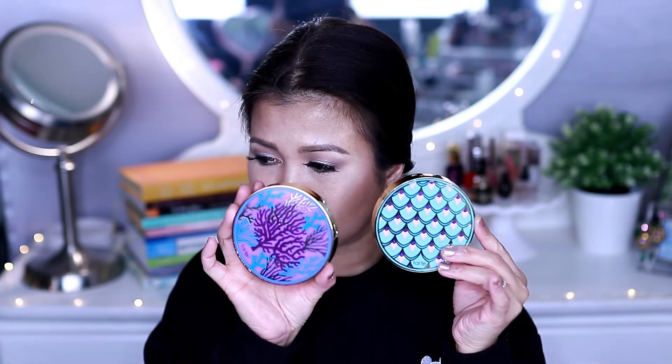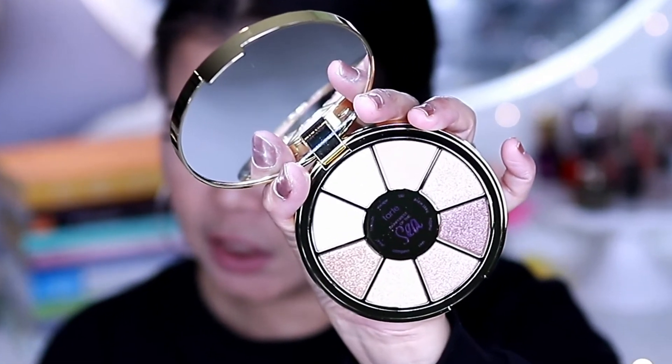The next product is from Tarte — this is Tarte's limited edition Rainforest of the Sea Highlighting Eyeshadow Palette, Volume 3. I think I got Volume 2 before, and this one is Volume 3. Retail price for this is $36. It's a palette of highlights with only one matte shade.